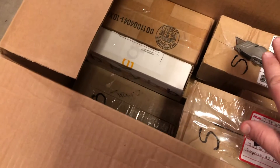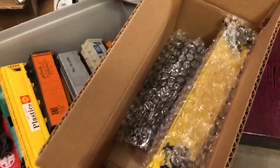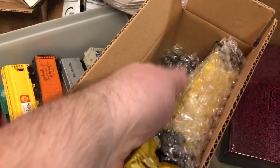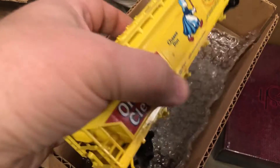These are all trains in these boxes. When I go to take them out, the thought was: do I sell these as a lot as they are in the box? Or do I unbox them and sell them, group them together? Because there are tons of the same train.